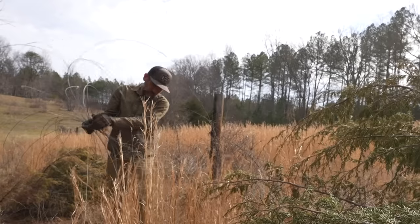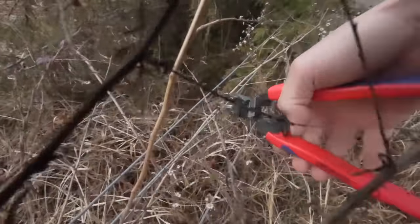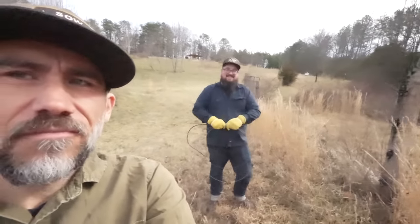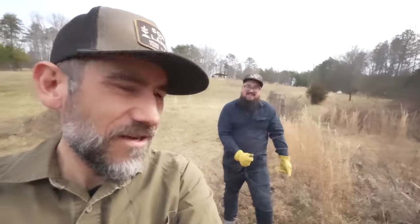We're not putting in as many wood posts, so hopefully we can use our gas-powered T-post pounder and that'll make things a lot faster. All right guys, I have help today — my friend Brian's here on a Saturday morning. What else are you going to do?